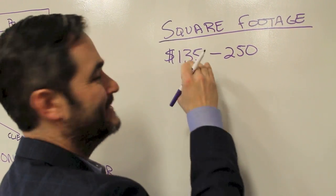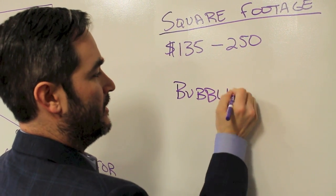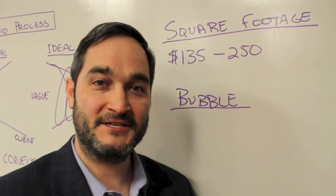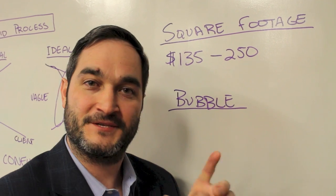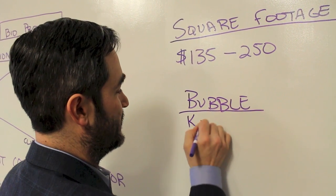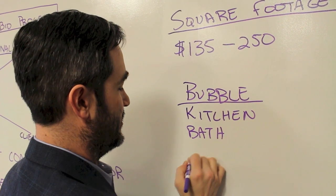The square footage method can be really limiting, so we use something else — I call it the bubble method. An addition is basically a collection of different smaller components, or bubbles, when you're sketching it out on paper. One of those bubbles might be a kitchen, another a bath, and another what I'd call raw square footage.